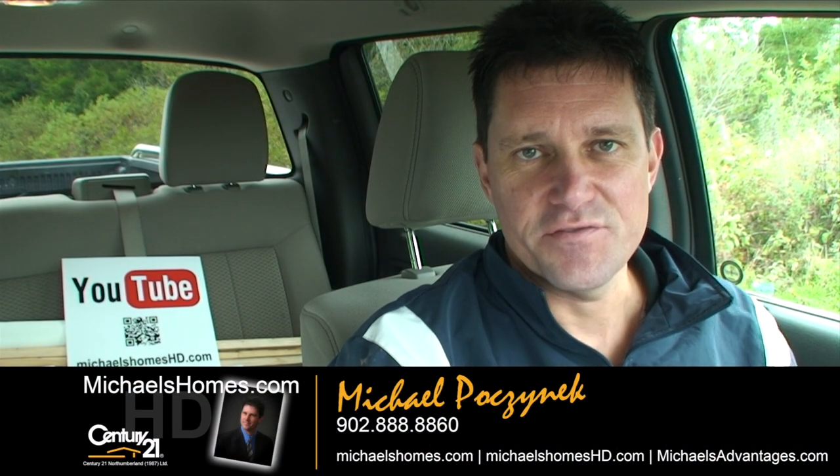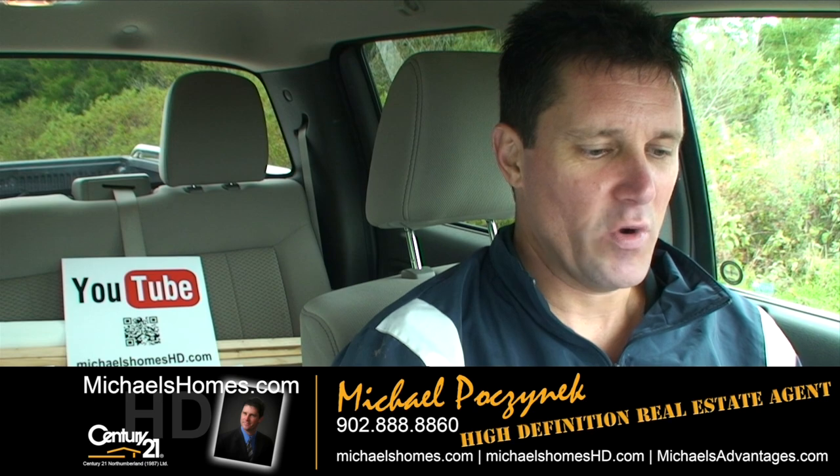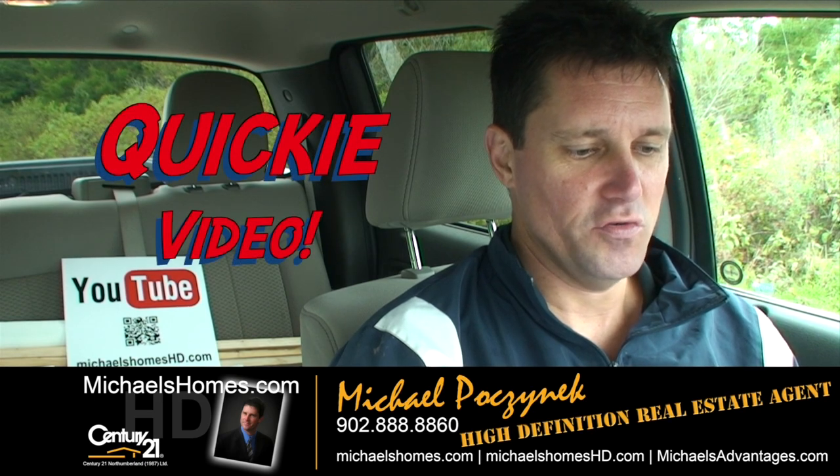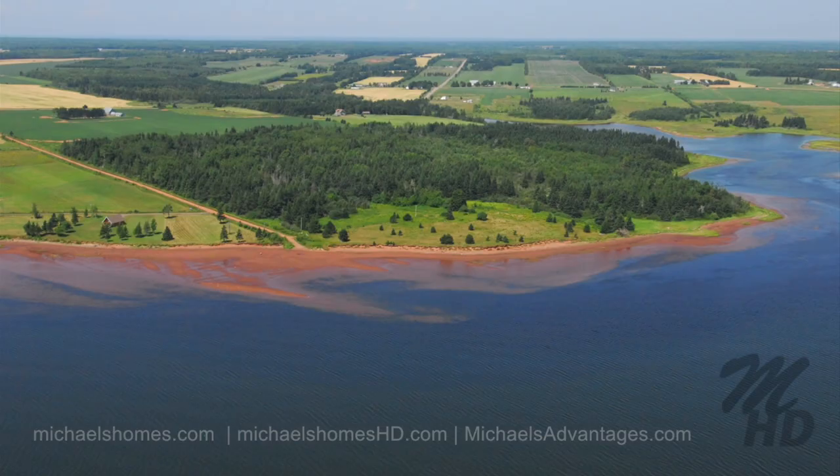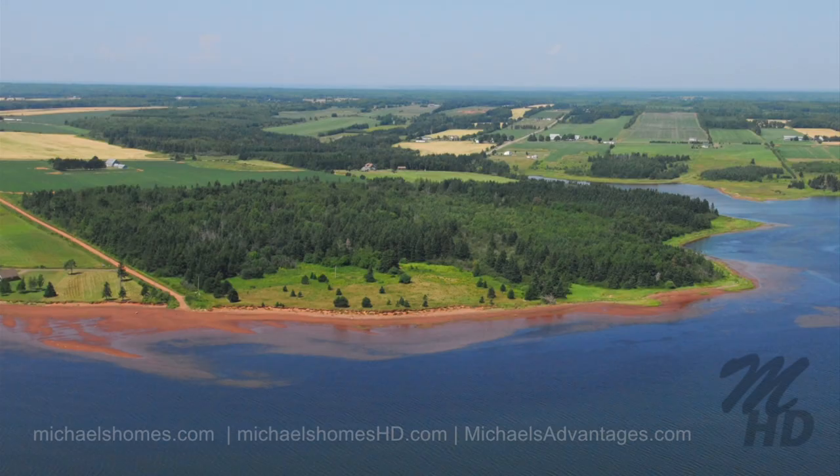Good day everybody, Michael Posnick, Century 21 Northumberland. Today we're doing a quickie video on lot number two, Grand River, asking $79,877 for 1.1 acres of waterfront down at the end of Bakershore Road on the left or the north side of the road. Let's go take a look.